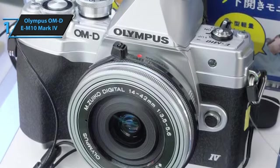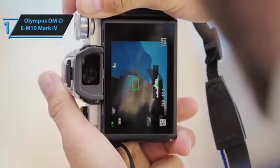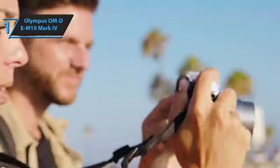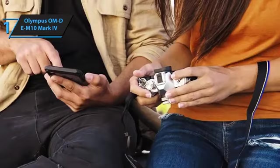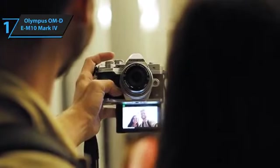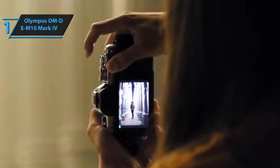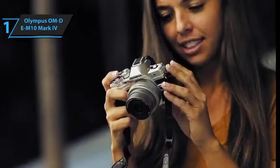The EM10 Mark IV offers a seamless user experience right from startup, taking mere seconds to power up. The clarity and resolution of the tilting screen are commendable, providing accurate previews of your shots, and navigating through the system screens is as simple as pressing the info button. The camera's autofocus performance is competitive within its class, reliably tracking movement within a reasonable range. With a shooting speed of 15 frames per second in fast mode, it excels at capturing fleeting moments — ideal for street and wildlife photography. Equipped with the compact, lightweight 14-42mm lens, the EM10 Mark IV can easily fit in a backpack or pocket.